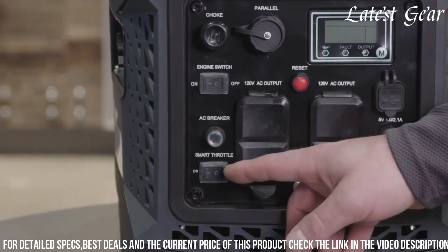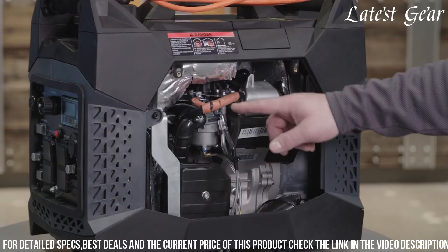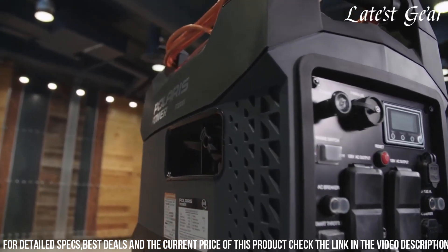Polaris' dedication to quality and performance makes the 2000 Winverter Generator a dependable choice for those seeking a quiet, efficient, and portable power solution for diverse needs.